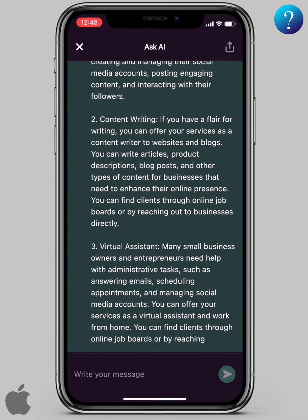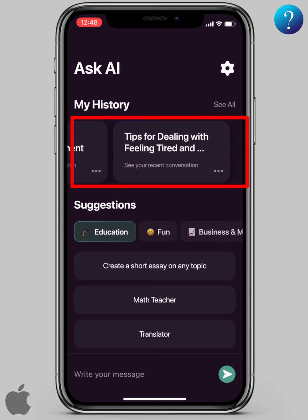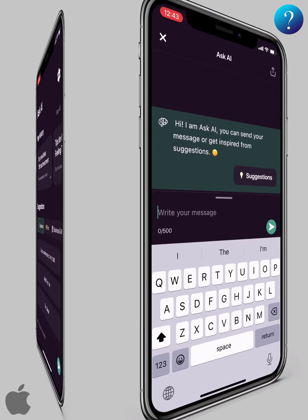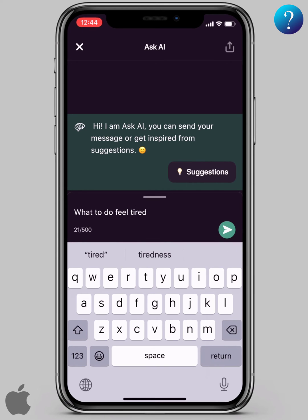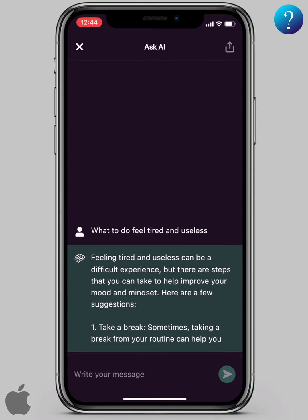When you finish and exit, you'll find the questions in your search history here. With the latest and most famous version, you can ask about almost anything that comes to your mind. Here I ask for what to do if you feel tired and useless, and here are several tips for you.